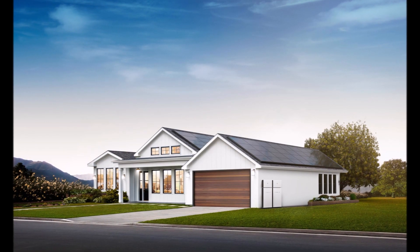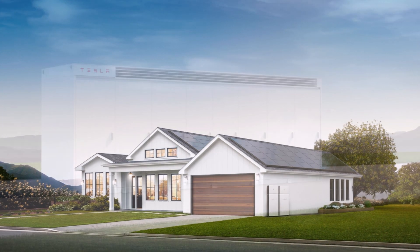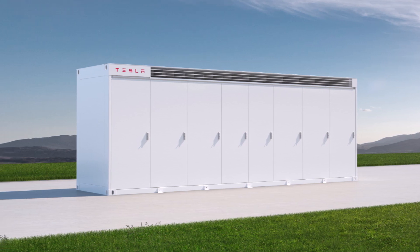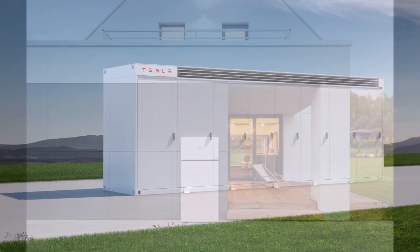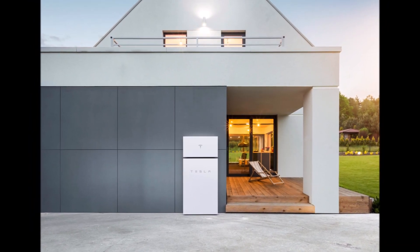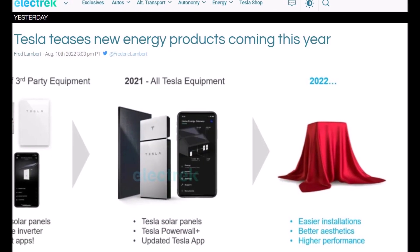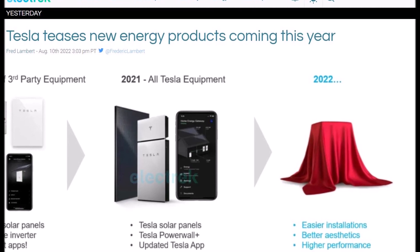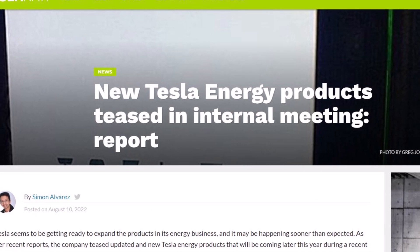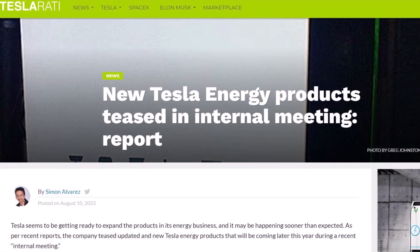These products, as per a slide acquired by the EV blog Electric, hinted at easier installations, better aesthetics, and higher performance. "In 2022, we were heavily investing in Tesla products. I can't say exactly what is coming. We want to maintain confidentiality, but across the board — PVs, solar roof, or Powerwall — look forward to greatly improved installation efficiency, aesthetics and product performance," Winger reportedly said.